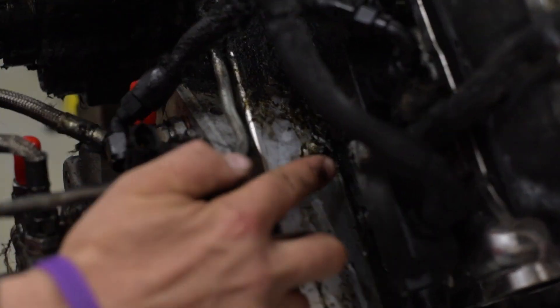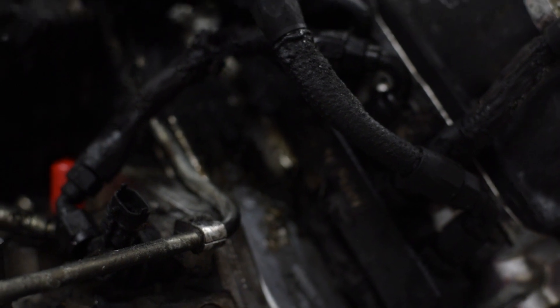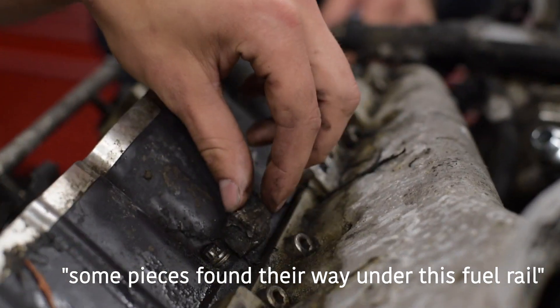A fragment of the charger did the damage to this billet aluminum return rail and to the cover underneath this fuel rail.